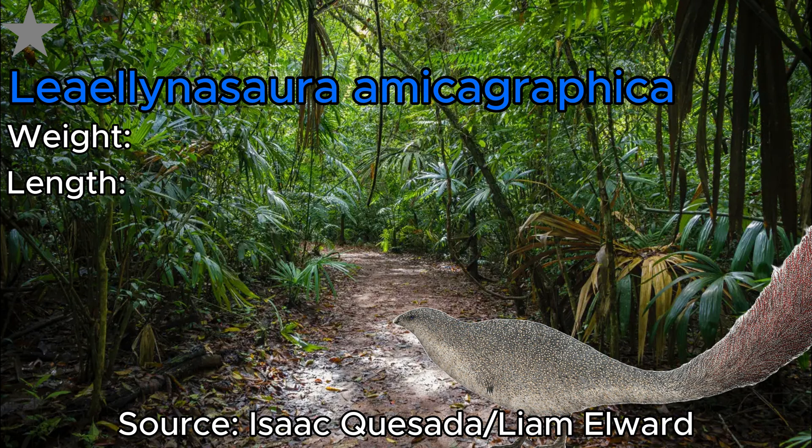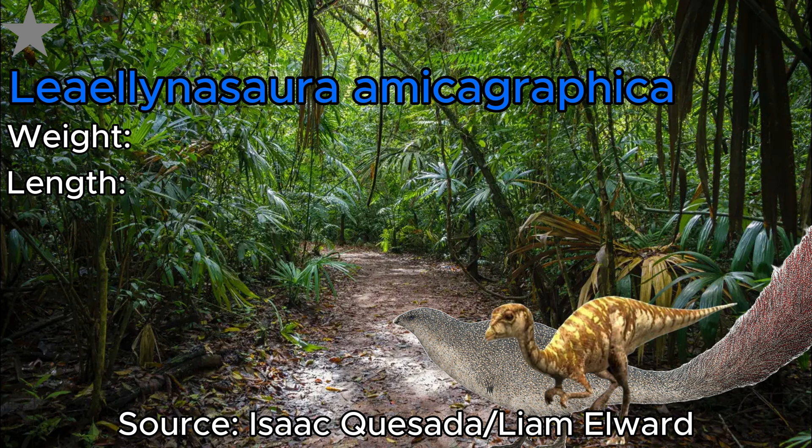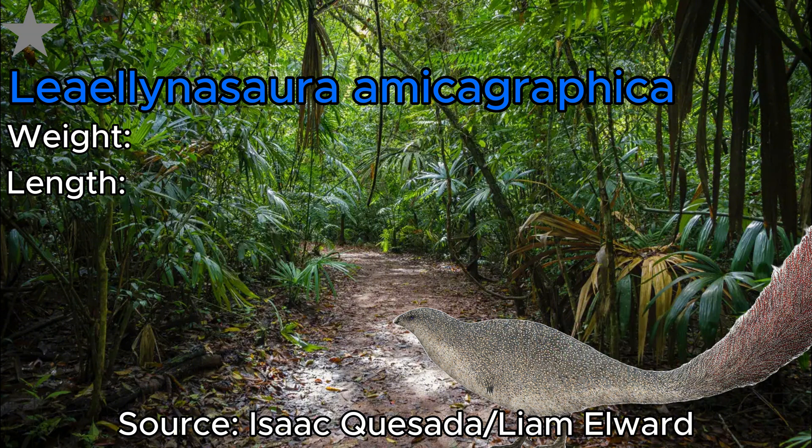Moving on, we next have Leaellynasaura. This guy originally got its first appearance in the dino documentary Walking with Dinosaurs, where it looked incredibly reptilian, but from what we know today it was actually rather feathered — kind of looking like a living pom-pom. As well as this bizarre feathering, it also had a humongous tail which took up half of its 90 centimeter length, and it weighed 3,000 grams.